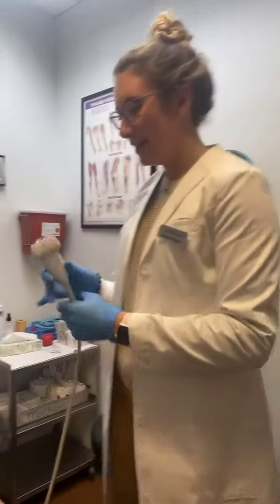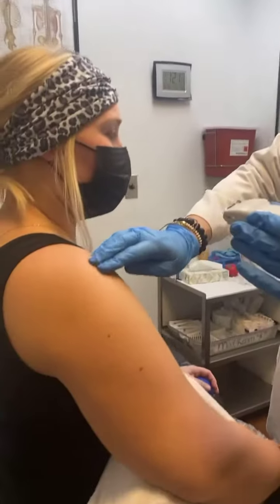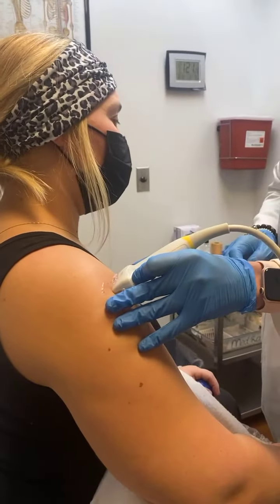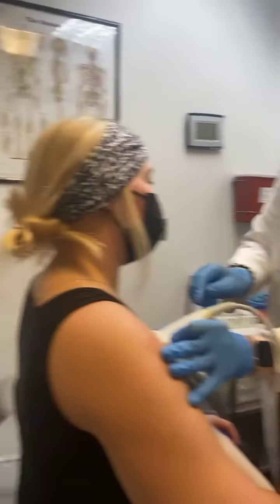So I'm going to use my ultrasound here. We've got her humerus, bicep notch, and there's her bicep tendon.